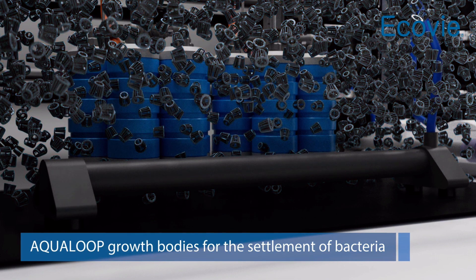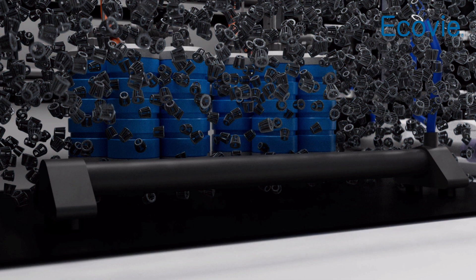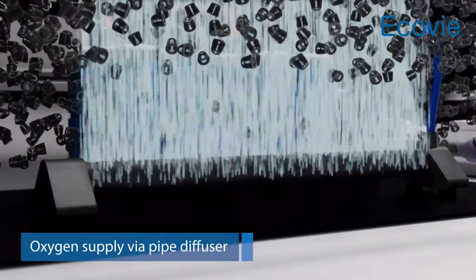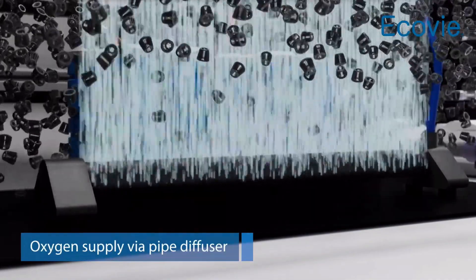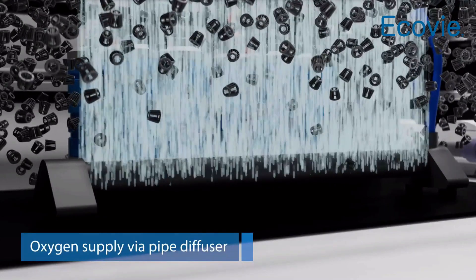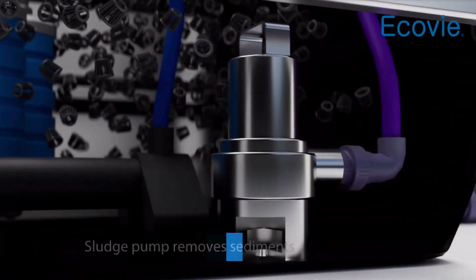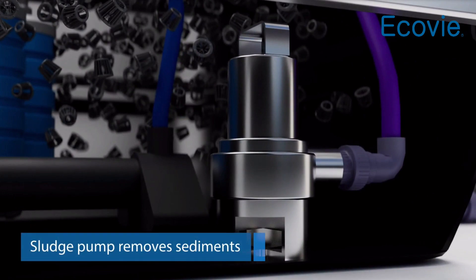The purification process requires oxygen, which is efficiently supplied to the water through a pipe diffuser located at the system's bottom. Sediments are periodically removed by a sludge pump.